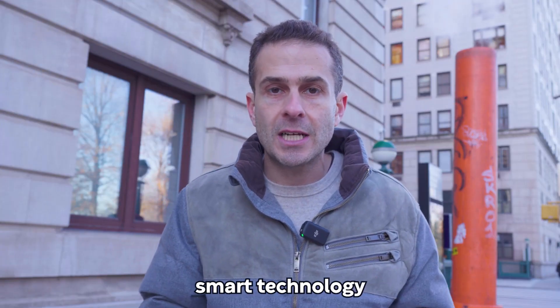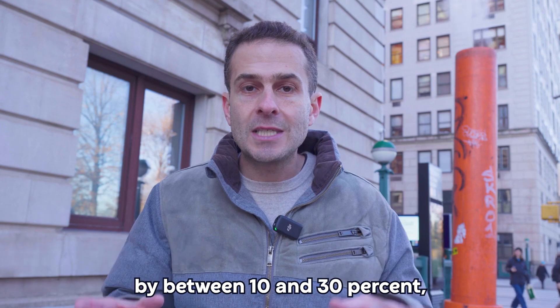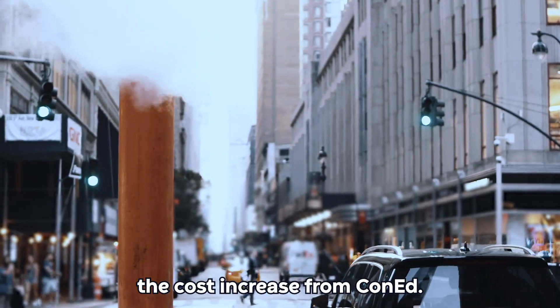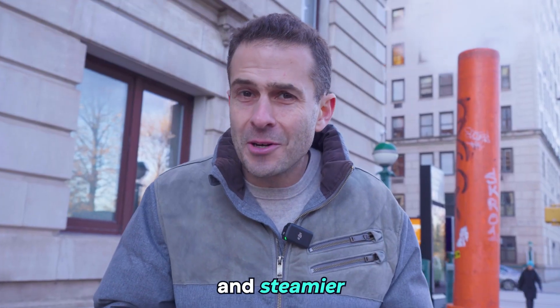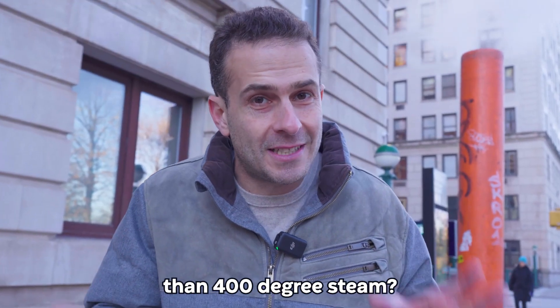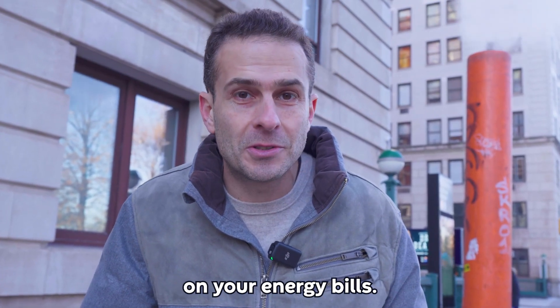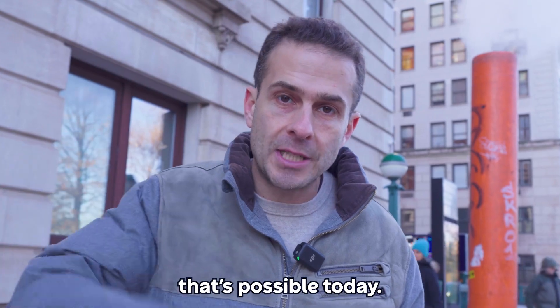In fact, in most buildings, smart technology can reduce the steam heating bills by between 10 and 30%, enough to almost cover the cost increase from Con Ed. So what's hotter and steamier than 400 degree steam? Not paying 40% more on your energy bills. And thanks to smart technology, that's possible today.